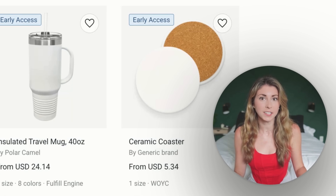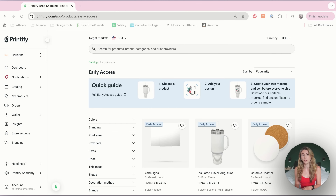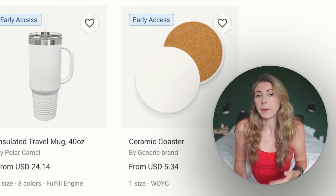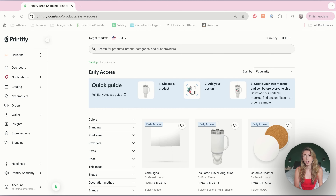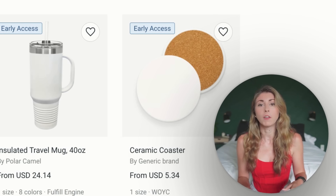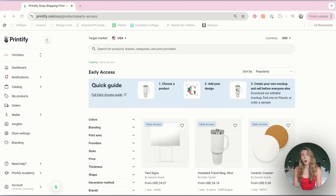The next few tools not everybody has access to, but if you do, you'll want to know about them. The first is a new catalog tab called Early Access. These are new products available that don't quite have all the information the other Printify products do — for example, you can't make mockups with Early Access products yet because they're not ready. But if you can figure out how to use them, you'll have a leg up on others. You can find these under your catalog, then Early Access.